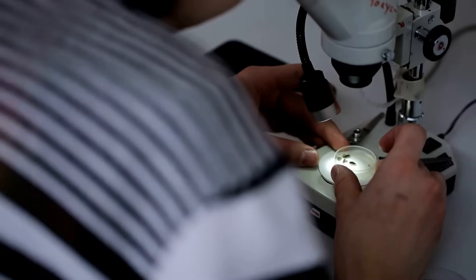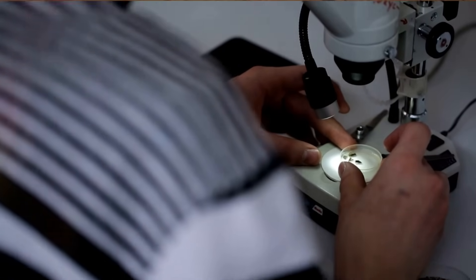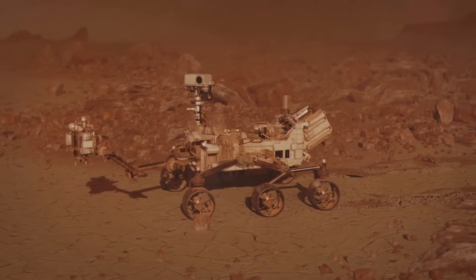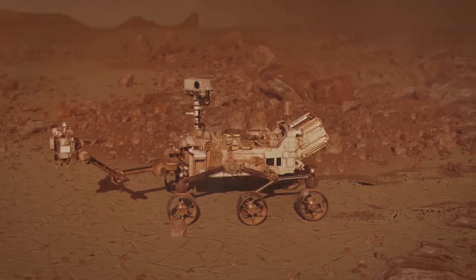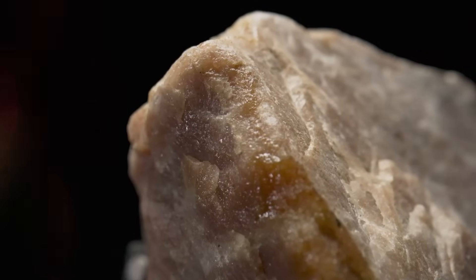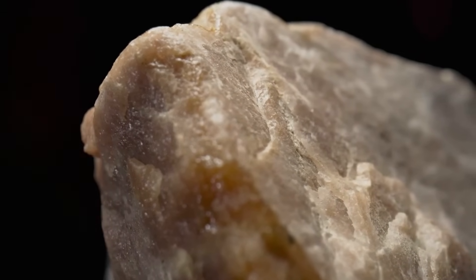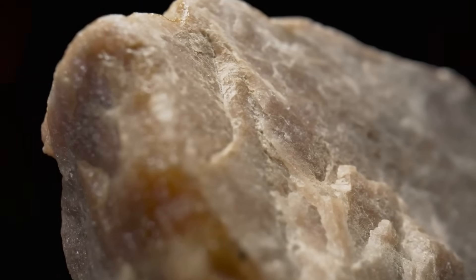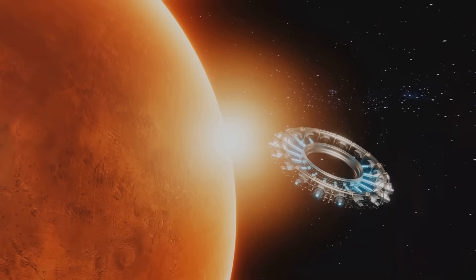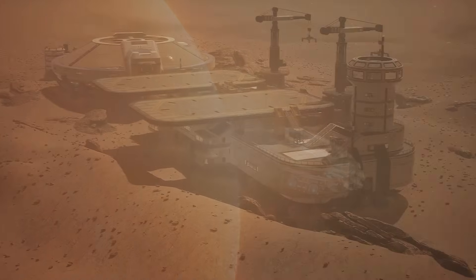Still, even proof of a single microbe on Mars, long extinct, would be one of the most significant discoveries in the history of science. So where does this leave us? We stand at a crossroads between thrilling possibility and sobering caution. What Perseverance uncovered in that tiny Martian rock could be a faint echo from a time when Mars harbored life, or it might just be another line in its geological record, written by chemistry alone. Either way, the discovery forces us to wrestle with some of humanity's biggest questions.